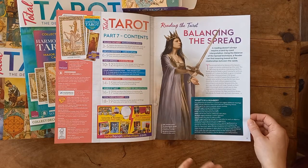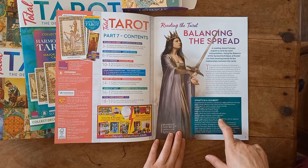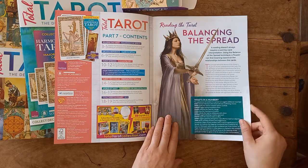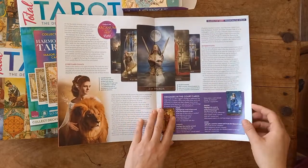Moving on to episode seven — we have reading the tarot and balancing your spread, with a little bit more on numerology. Eights signal the need to make an effort, and for me eights also suggest obstacles and perseverance, going back to the eights we just read about in the other edition.